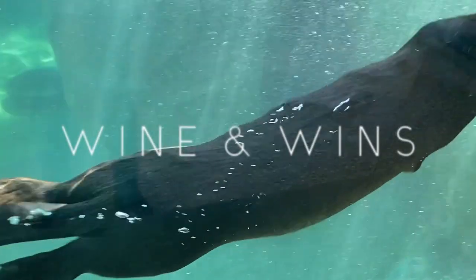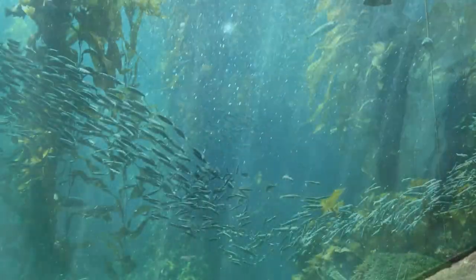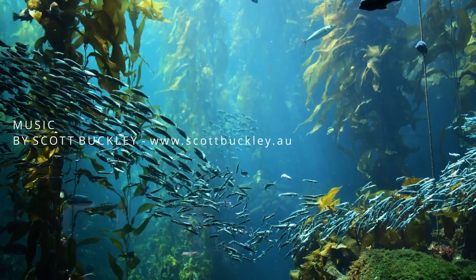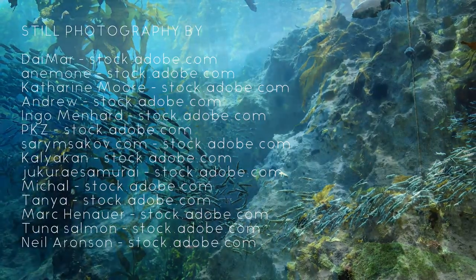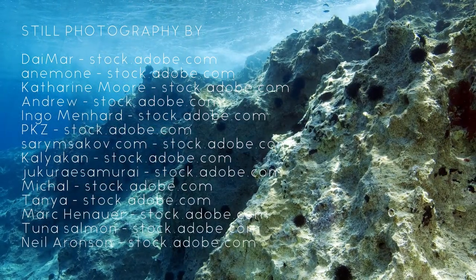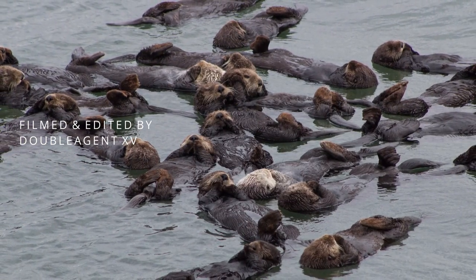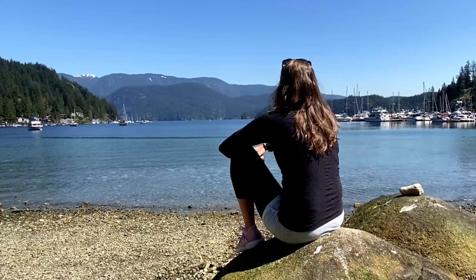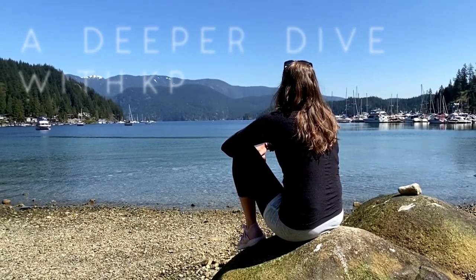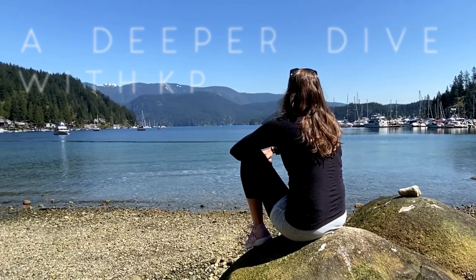Previously on Wine and Winds, we talked about what makes sea otters so vital to the health and stability of their ecosystem. Without them, the kelp forests of the North Pacific simply would not exist. But even though conservation efforts have helped sea otters rebound from the fur trade, they remain an endangered species. So today we're going to take a deeper dive into their watery world to find out why and to learn what we can do to help.